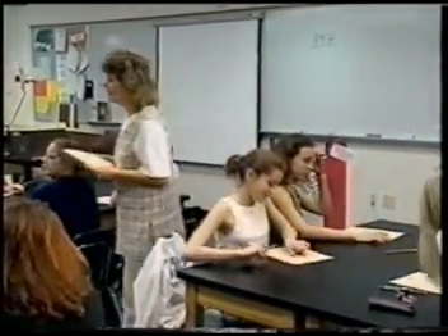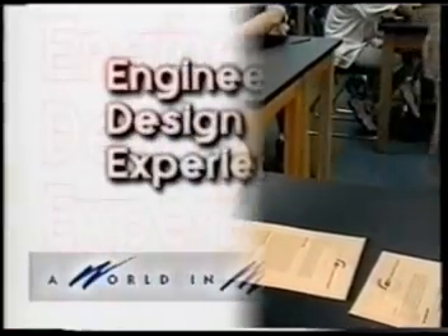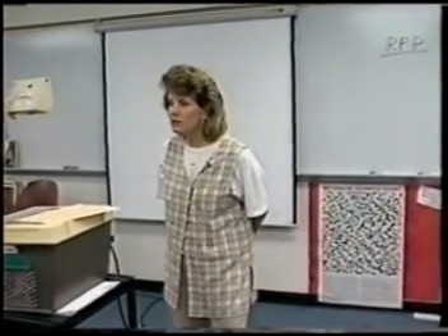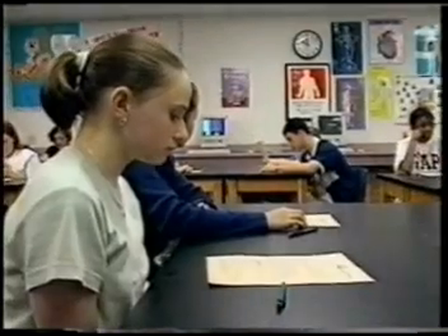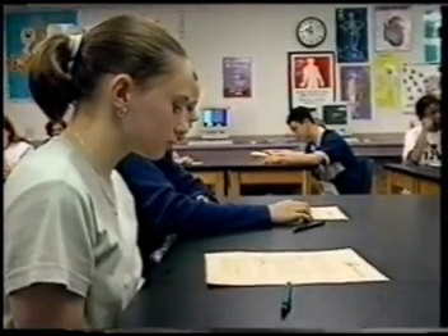Their first task is to read and evaluate the RFP and then use the information as they work through the first six phases of the design experience. During the setting goals phase, guided questions help students analyze the RFP so they can define the task, identify parameters for solutions, determine the users of the product, and establish the project's objectives.